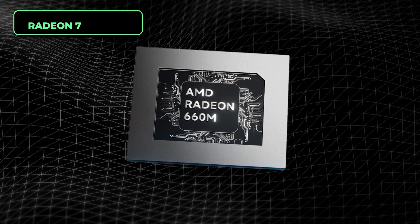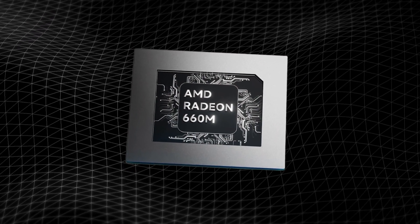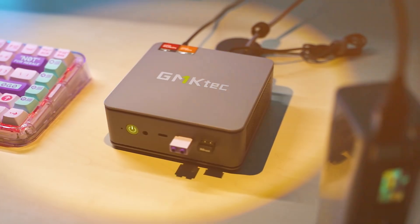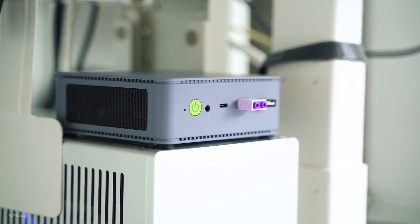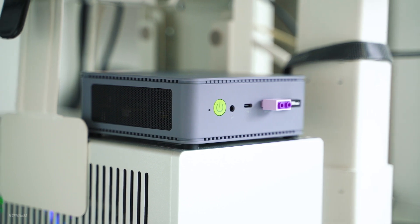The integrated GPU comes in the form of the Radeon 780M. Compared to the 660M and 680M that we talked about in previous mini PCs, the 780M is a much more capable GPU. And with that being said, let's address the burning question you have in mind.